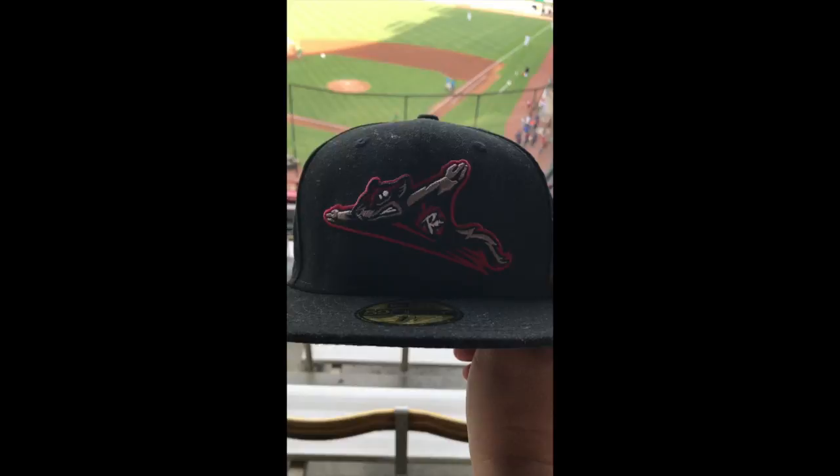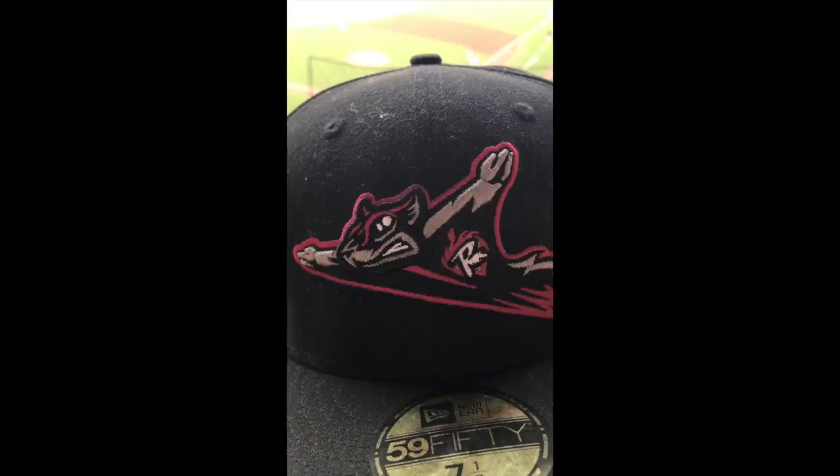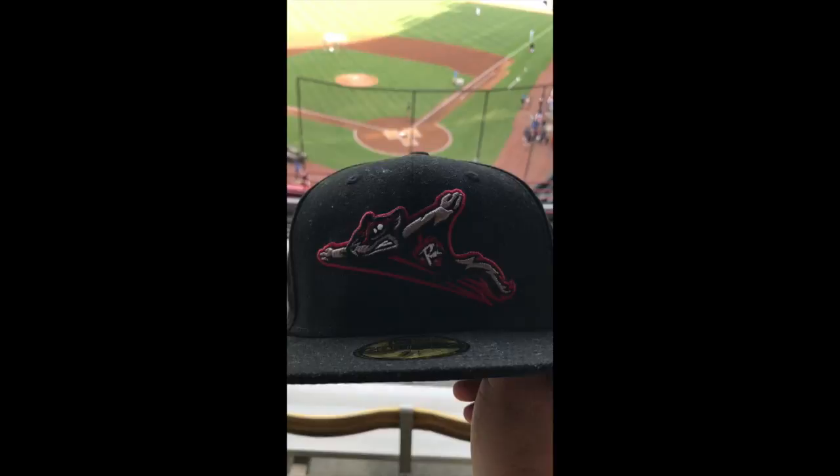As you can see from the hat, the Richmond Flying Squirrels have a squirrel in their logo — fairly nicely done. It's a Flying Squirrel, obviously. I like the logo; it's a very nice logo. The Richmond Flying Squirrels are the Double-A affiliate of the San Francisco Giants.